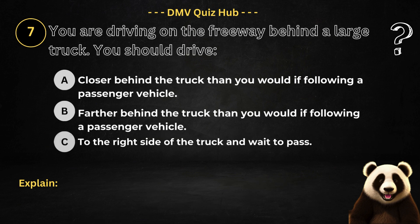Question number seven. You are driving on the freeway behind a large truck. You should drive: Option A: Closer behind the truck than you would if following a passenger vehicle. Option B: Farther behind the truck than you would if following a passenger vehicle. Option C: To the right side of the truck and wait to pass.